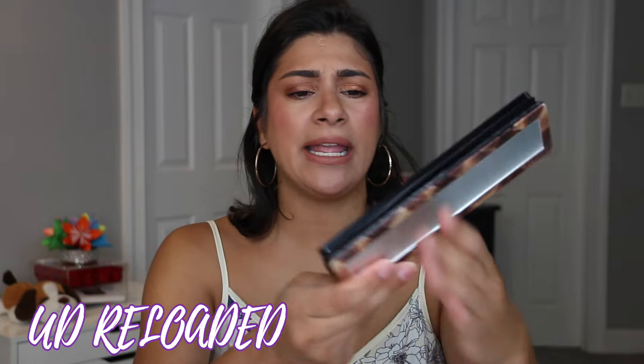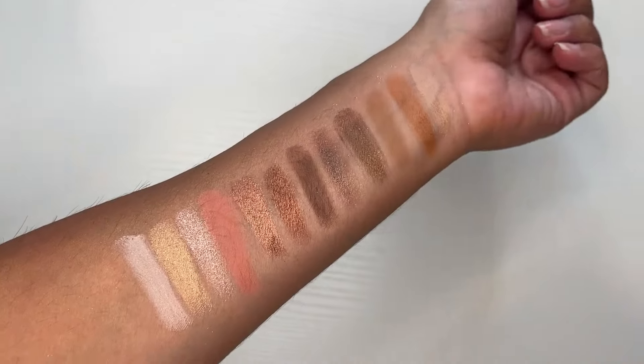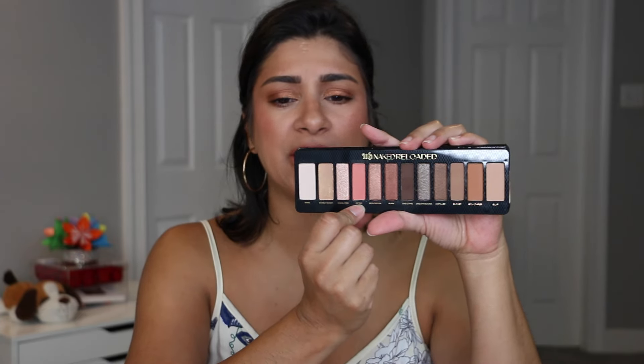A new one I pulled out that I've never used before was my Naked Reloaded. I am so surprised — it got a lot of negativity, but I think this is beautiful. I only used it one time but the look turned out so beautiful and put together. It's very warm tone-esque, but I still get different tones in here. It kind of reminds me of the Sultry palette, which is why I like it so much. The formula was gorgeous. I'm happy I picked this up when it was on sale.